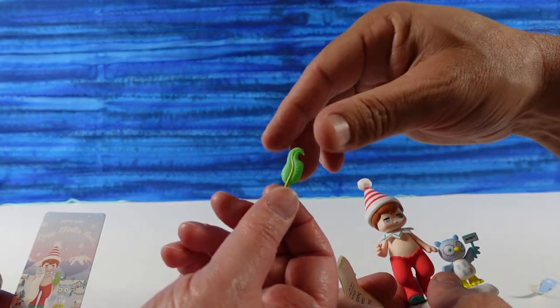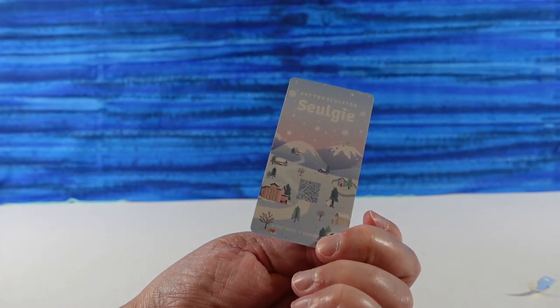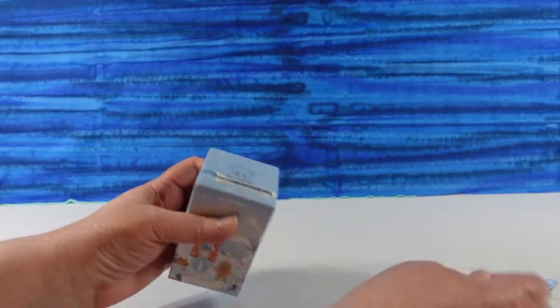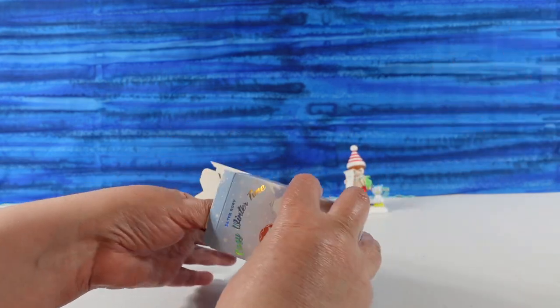So here is the card for that — very cute. I like the back of the card with the little village. These have a lot of accessories, and this one certainly did.